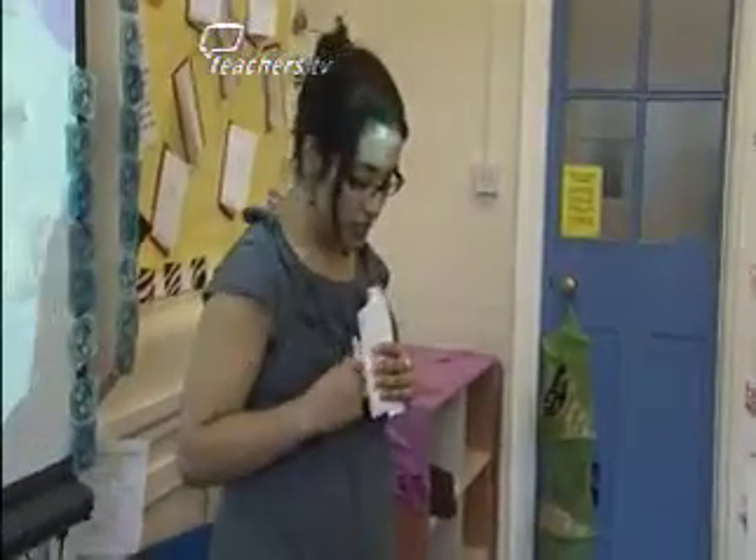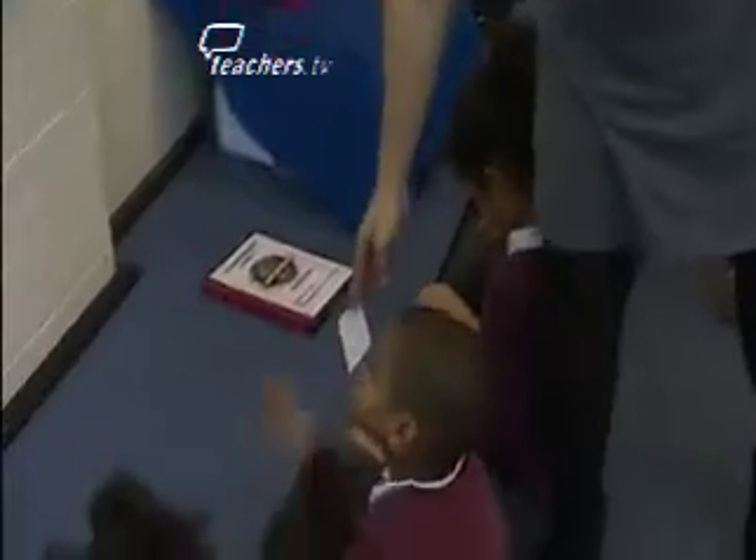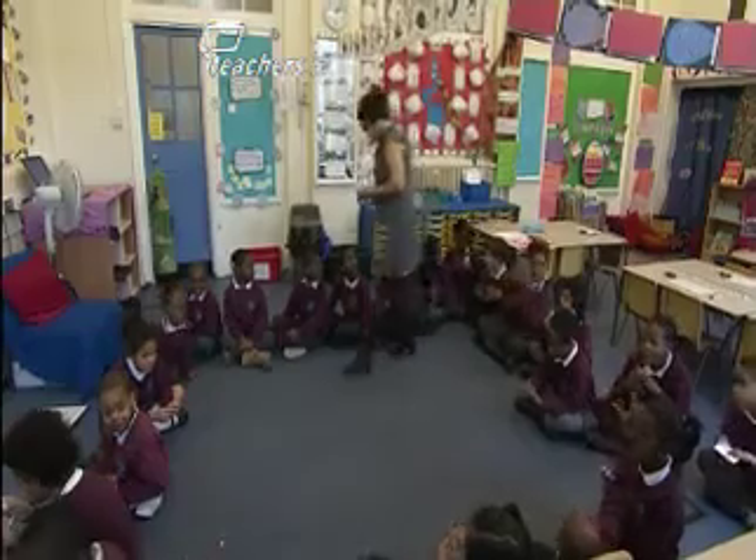When I say go, you're going to find the person who has the word to match your picture. Okay, and you just sit next to them. Be practising your sounds when you've got it.